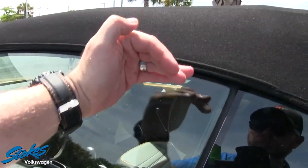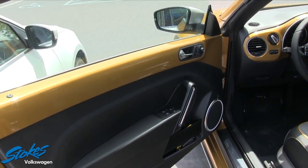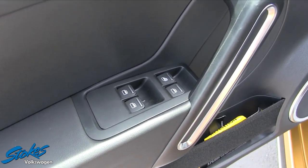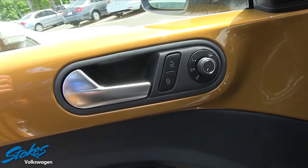Let's go ahead and hit the unlock button. As you'll see, the window just kind of drops down a little bit as we open up the door. The door panel does have power windows, power door locks, power mirrors, and heated mirrors.